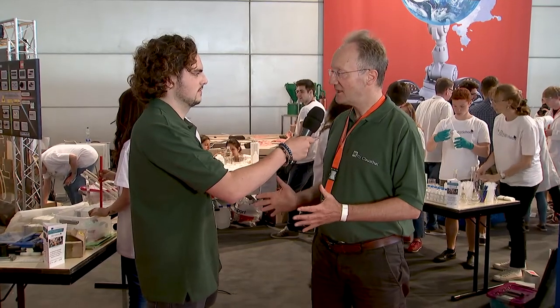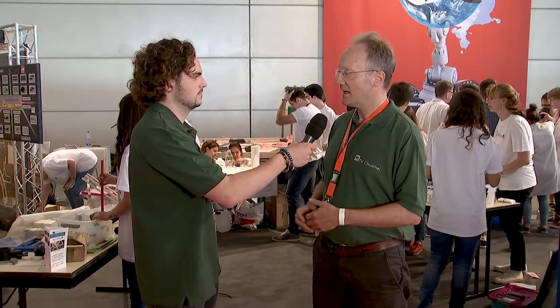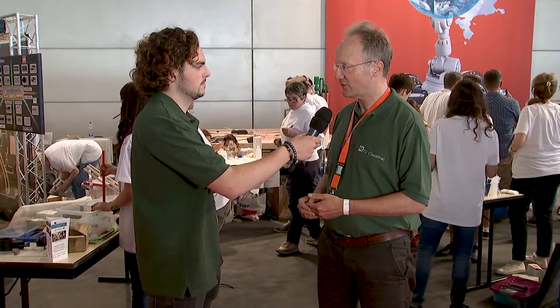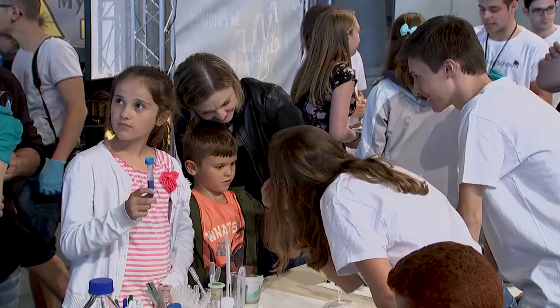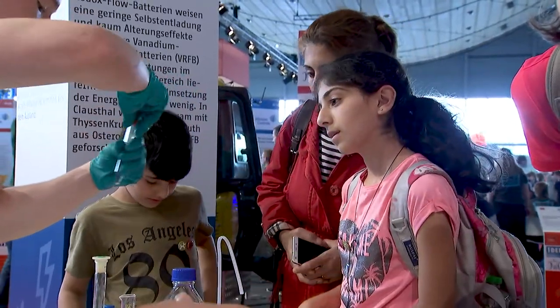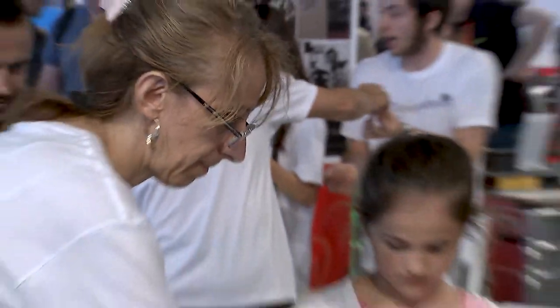Die Universität insgesamt ist Mitglied in der Knowledge Innovation Community der Europäischen Union zum Thema Rohstoffe. Dort gibt es auch einen Bereich Öffentlichkeitsarbeit. Heute sind junge Italiener an diesem Stand zu Gast, um ihre Experimente zum Wert von Rohstoffen vorzuführen.